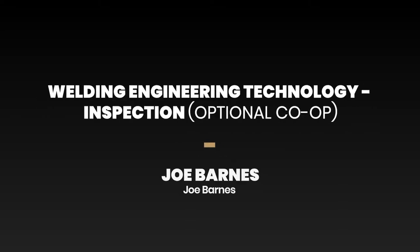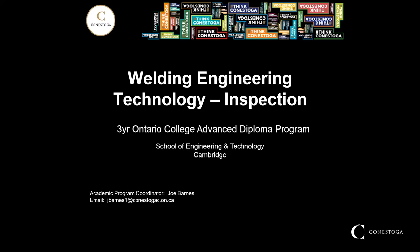Hi and welcome to the Welding Engineering Technology Inspection Information Session. I'd like to take this opportunity to thank you for taking the time to learn a little bit more about this program as well as the others in the Welding Cluster of Programs at Conestoga College. My name is Joe Barnes and I will be your guide on this virtual tour.